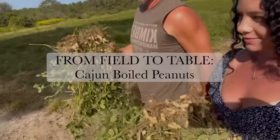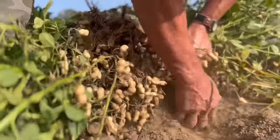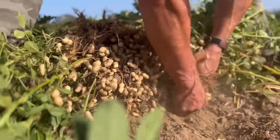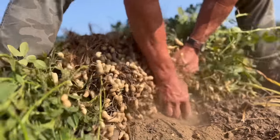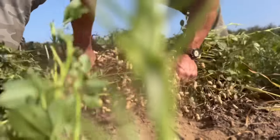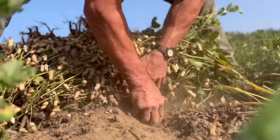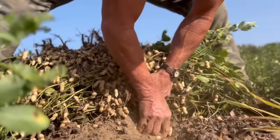Let's go pick peanuts off the vine. We're gonna pick some peanuts today — we're gonna hog them, that's what we call it. We're gonna take them home and boil several different kinds. I think we're gonna do some Cajun. These peanuts grow on vines — who would have thought — but they grow on the roots of the vines.